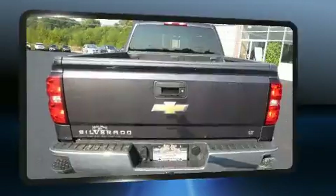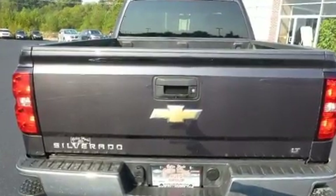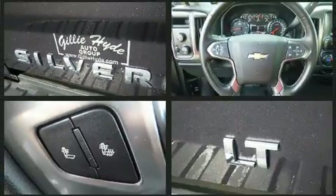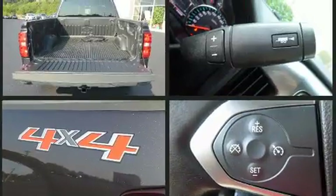It features an automatic transmission, four-wheel drive, and a powerful eight-cylinder engine. Comfort and convenience were prioritized within, evidenced by amenities such as delay off headlights, a rear-step bumper, and power windows.